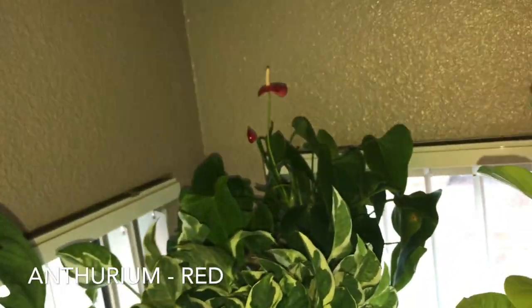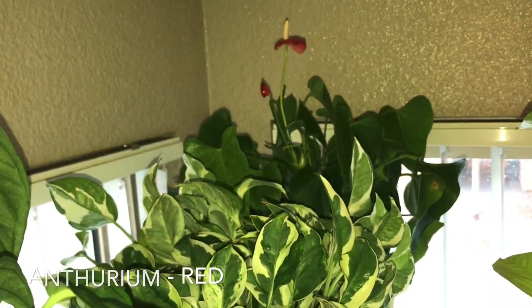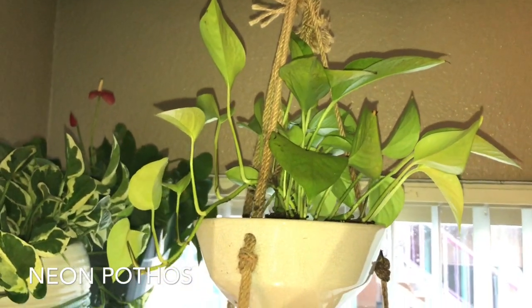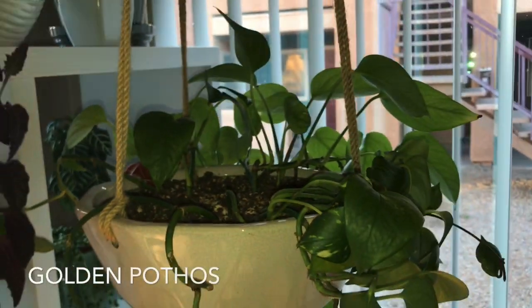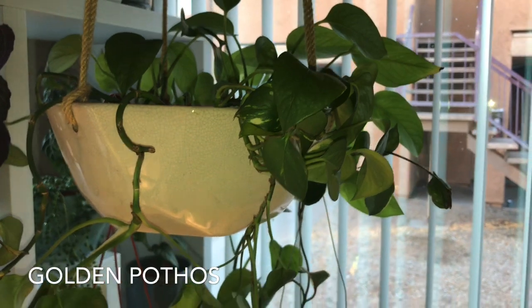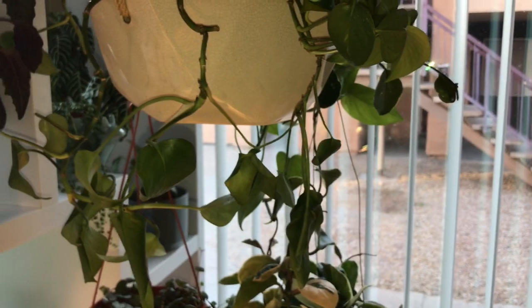Back here in the corner I have my anthurium red, which is growing — it finally bloomed for me. Here in my double hanging basket I have my neon pothos, and down below I have my golden pothos, which isn't doing too good. It's looking a little bit sad on one side, so I may have to cut and propagate.